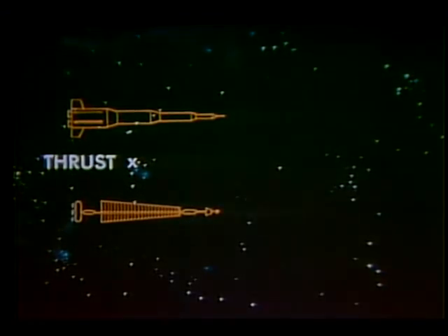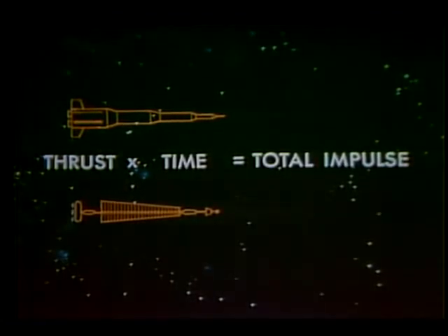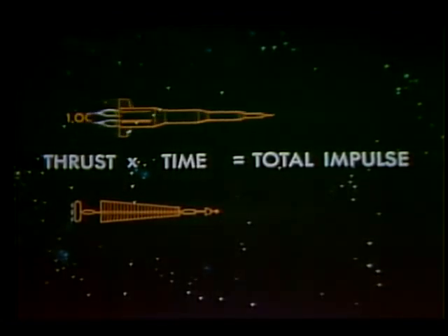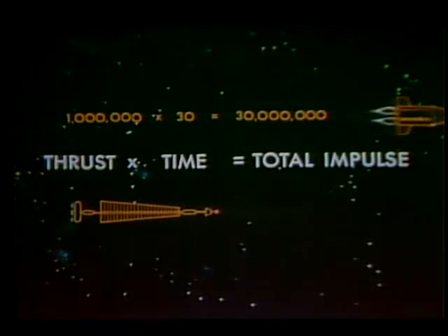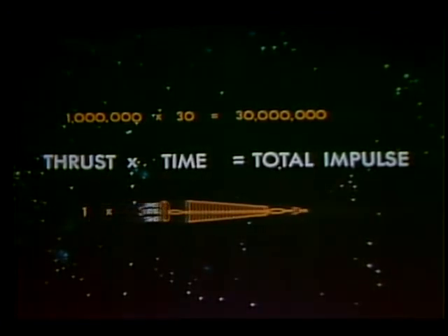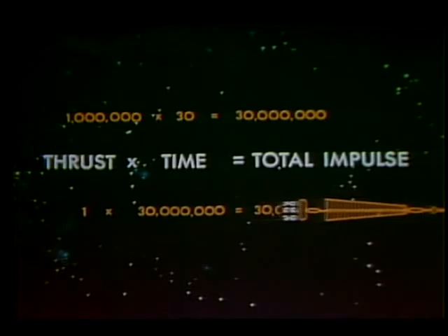The effect of a very small thrust applied over a long time is the same as a very large thrust applied for a very short time. Thrust multiplied by the time it is applied is called total impulse. A million pounds of thrust applied for 30 seconds will deliver 30 million pound-seconds of total impulse, the same as a pound of thrust applied for 30 million seconds, which is roughly a year. Each flight in space requires a certain total impulse. The goal of deep space propulsion is to use the least amount of fuel for a given total impulse.